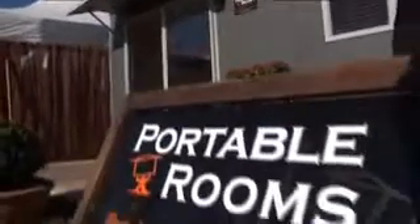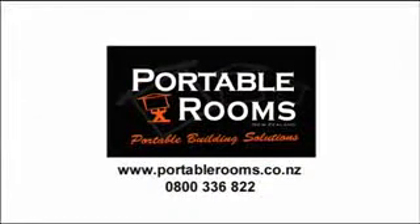And we're really excited to introduce today to our line-up a studio self-contained unit — the 6x3 building that we've got here. For more information visit PortableRooms.co.nz.